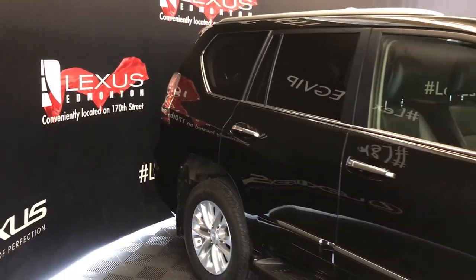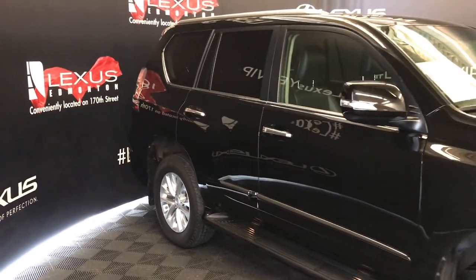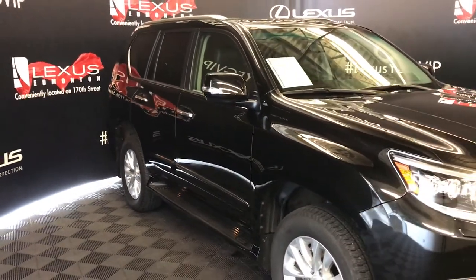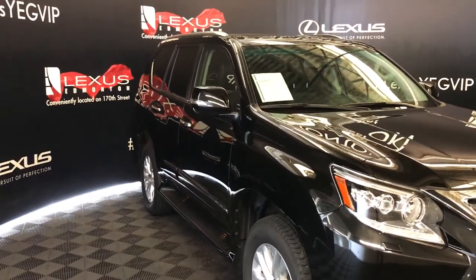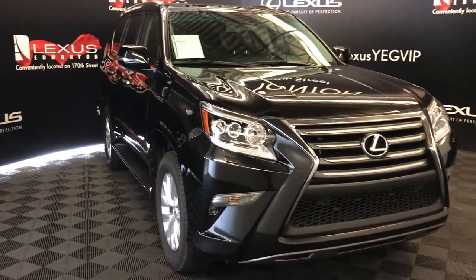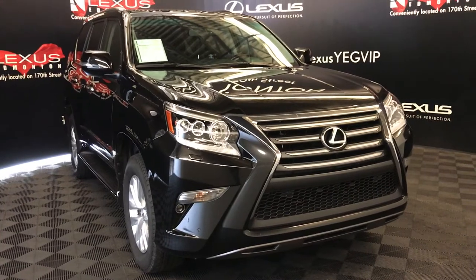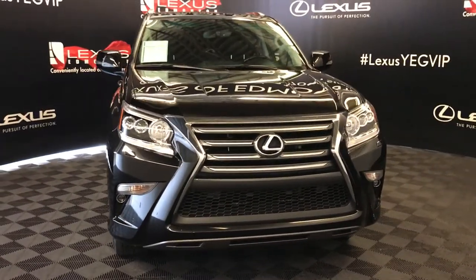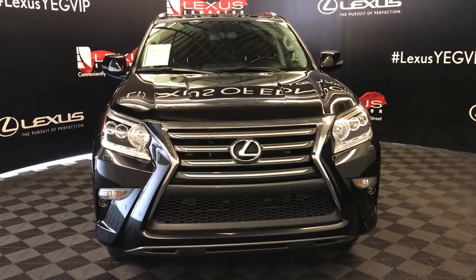Integrated turn signal lights in the side mirrors, auto-dimming, power folding. Rain-sensing wipers, automatic high beam feature, auto-leveling headlamp system, LED headlamps, daytime running strip lights and fog lights, headlamp washers, clearance sensors, front tow hooks, engine block heater, and so much more.